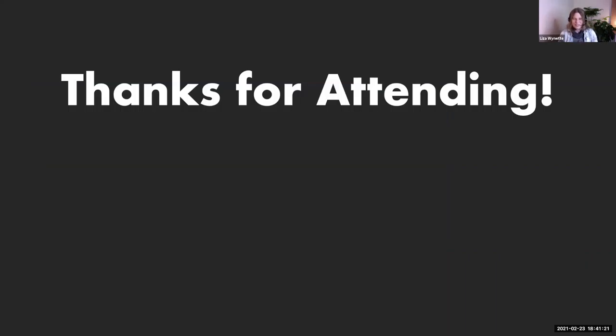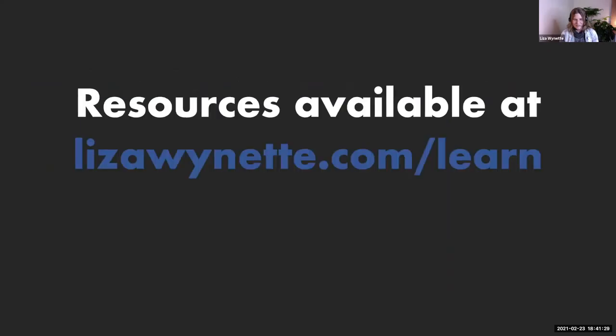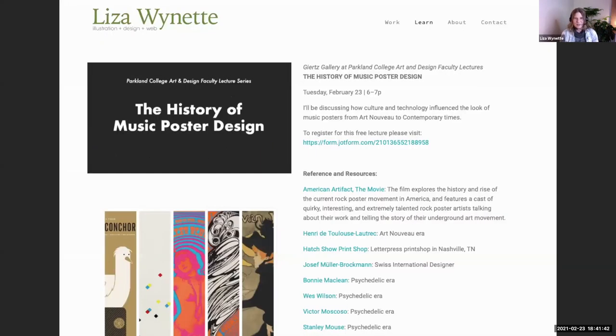That's the end of the presentation. Thanks so much everyone for attending. I'm honored that you took time out of your day to join me. If you're curious about the artists and want additional resources and references about this subject, you can head over to my website — it's just LizaWynette.com/learn — and I have links to all of the designers we looked at today, and a few other goodies if you're interested. Does anyone have any questions they wish to ask?